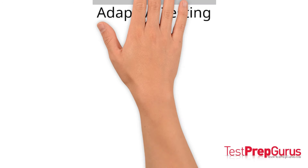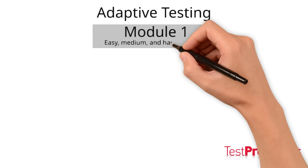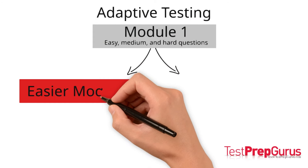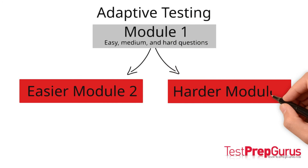The digital PSAT and SAT are adaptive. Here's how it works in practice. In module 1 of the verbal and math sections, students will see a variety of easy, medium, and hard questions. Depending on the student's performance in module 1, they will advance to either an easier module 2 or a harder module 2.